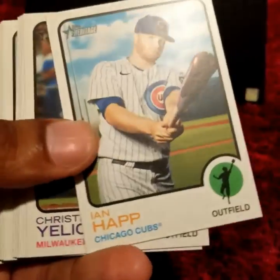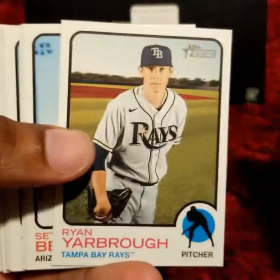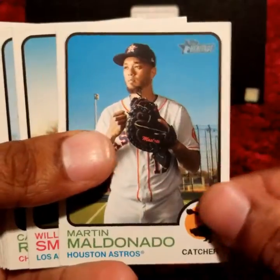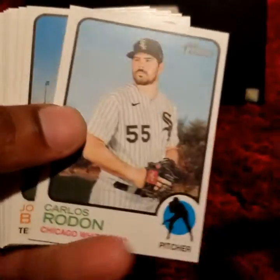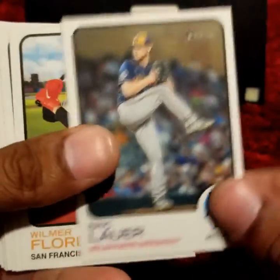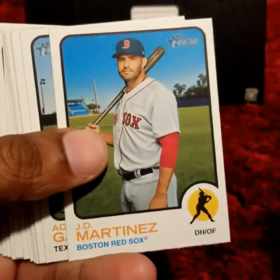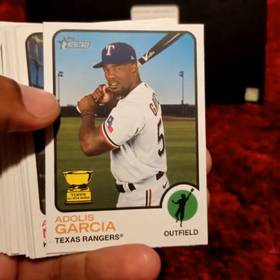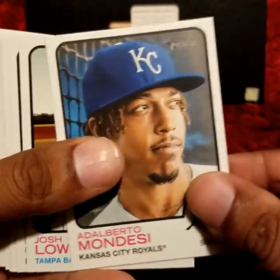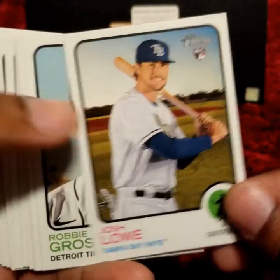On to the second box. Jose Altuve, Seth Beer rookie card, Glaber Torres, Wilmer Flores, J.D. Martinez, Adelis Garcia rookie card, Josh Lowe rookie card.